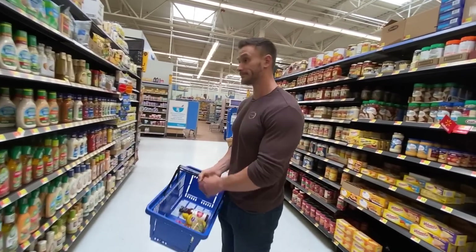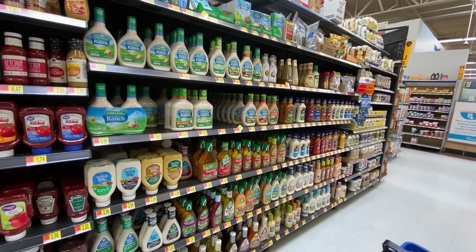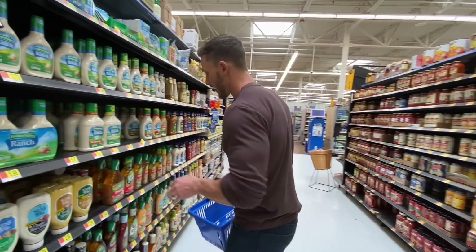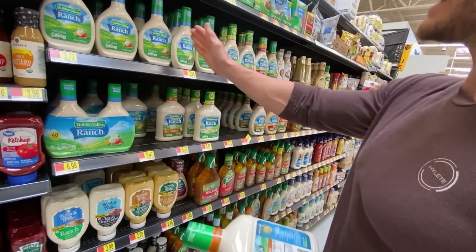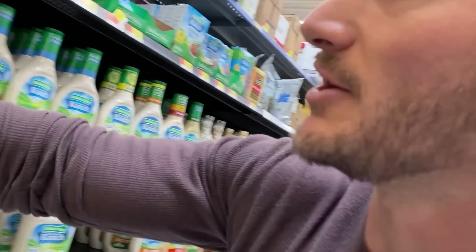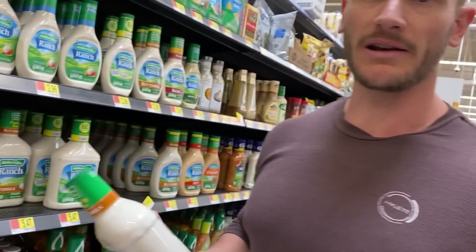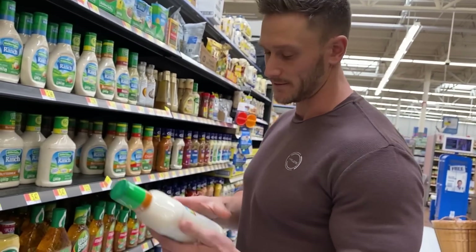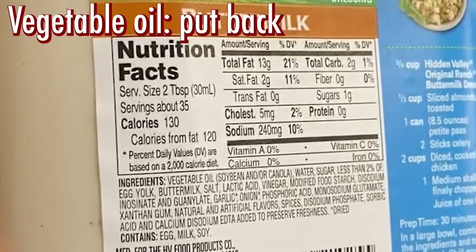Moving into salad dressings — this is going to be a world of hurt. Salad dressings are almost always full of oils that are not good. Any salad dressing that starts with vegetable oil, just put it back. I'm okay with a little bit of canola oil if it's expeller-pressed, but it still shouldn't be a staple. If it's canola oil that's not expeller-pressed, if it's soybean oil, or if it's vegetable oil, just put it back immediately.